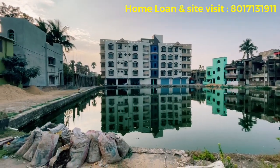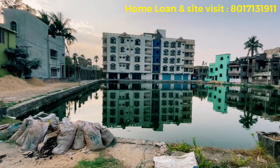Friends, Namaskar. Good afternoon. Welcome to Magic Pro Property.